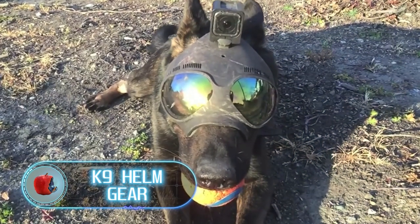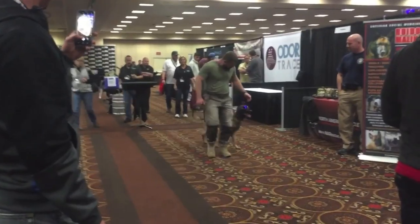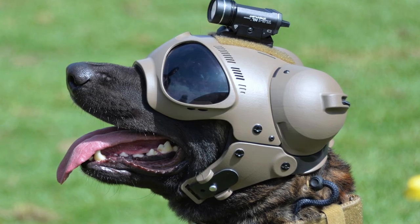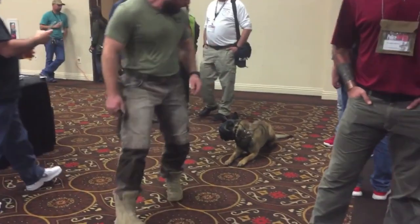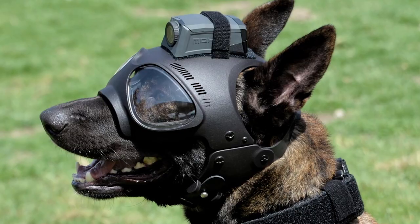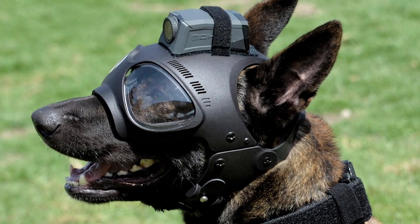Canine helm gear — it all started with Trident, the world's first working dog helmet. It was created for dogs doing the most dangerous work. The helmet addressed all the specific needs of a canine's cranial anatomy, providing protection for vulnerable areas such as the zygomatic arch, mandibular joint, occipital region, as well as the eyes. At the same time, the design allowed for full bite capability and ear movement — the most essential things for a dog.